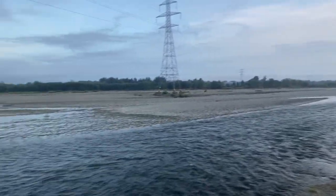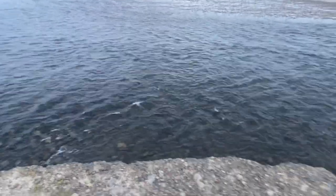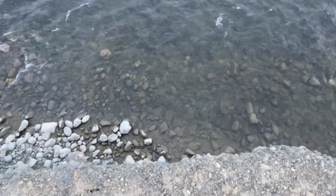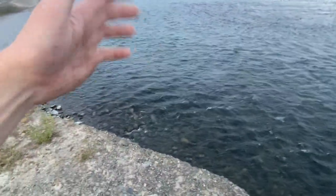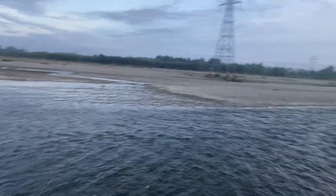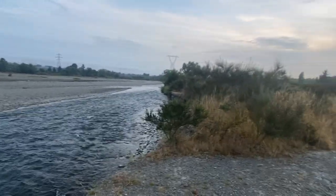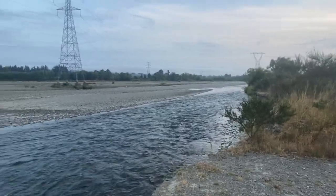Nice morning. You can't walk down the river — well you could if you managed to get yourself down there — but they get a bulldozer in and bulldoze all the main exits all the way along the river to stop people taking their four-wheel drives down the river between September and February, because of the birds nesting.